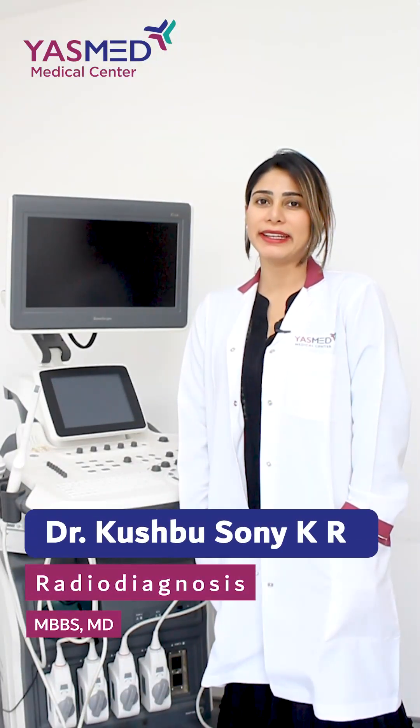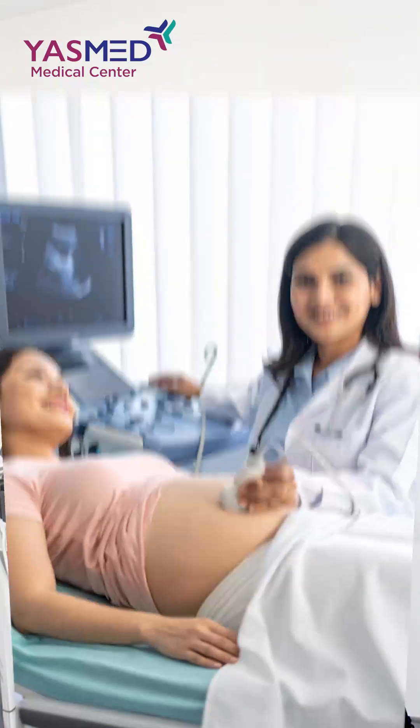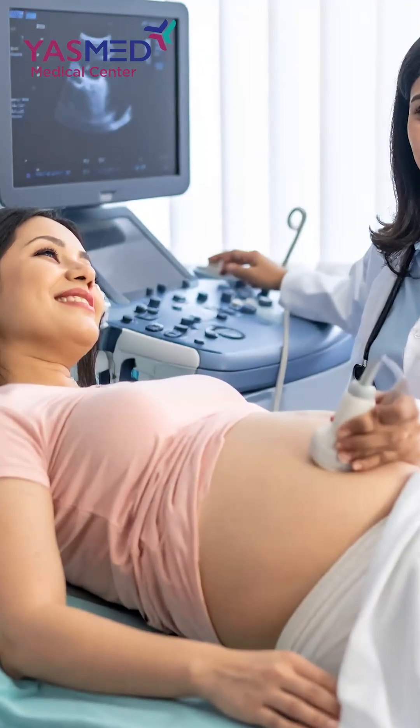Once your pregnancy test is positive, you'll be advised to get a dating scan. Following that, at 11 to 13 weeks, you're advised to get an NT scan, and at 20 to 22 weeks, you're advised to get an anomaly scan. These are the most important scans during your pregnancy.